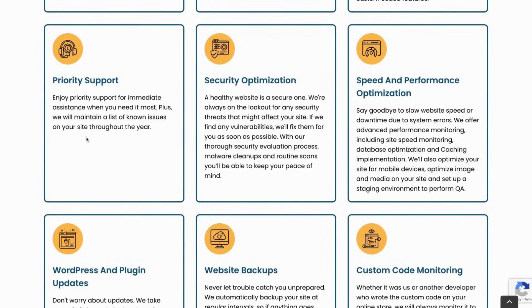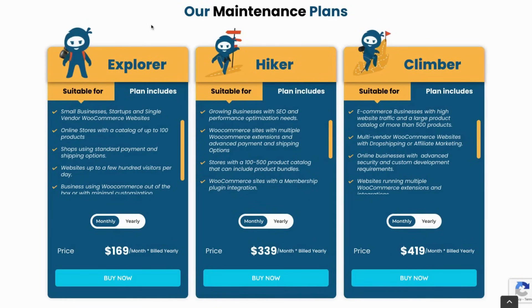We provide you with priority support and in some of our plans can even interact with support teams from external providers for you. On top of that, we cover all of the basics from database optimization to CDN optimizations, backups, and updates — with a little bit more or less services depending on your needs and the maintenance plan of your choice.